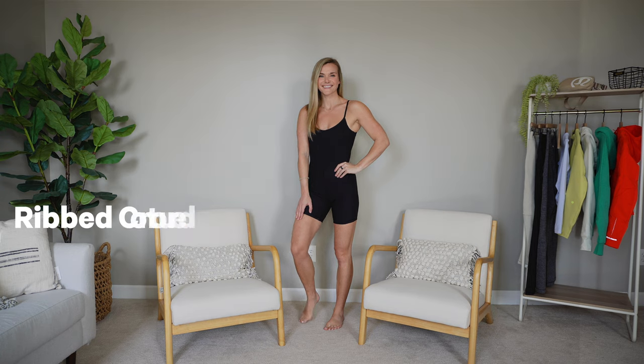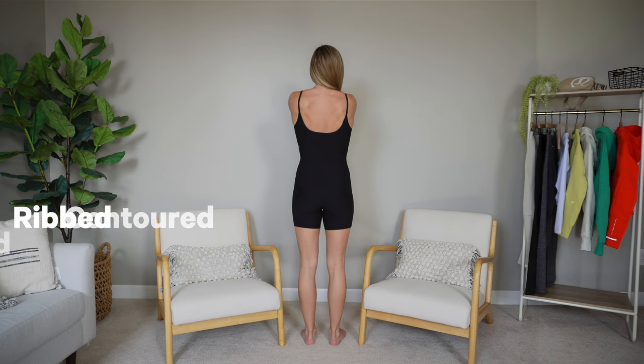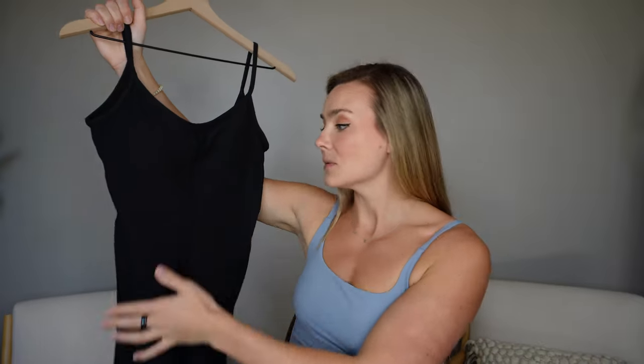What happens when you venture out and try all new items — you have some you love, some you don't, some you're indifferent on. Before we get into the new tops, we have this unitard. This is the Ribbed Contoured Unitard, six inch, in black. They also have it in Java, which I love — I've been loving all the brown tones this year. I've tried the Align bodysuits in the past and liked those, so I was really interested to try this. A six-inch short is just the most flattering on me — stays in place, not too long, not too short.